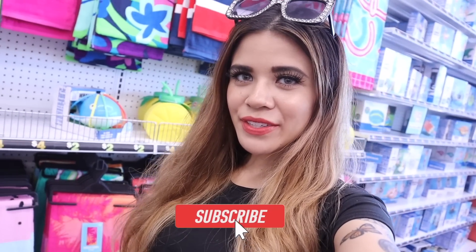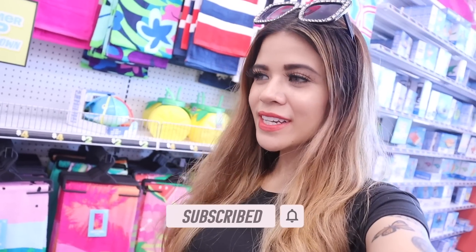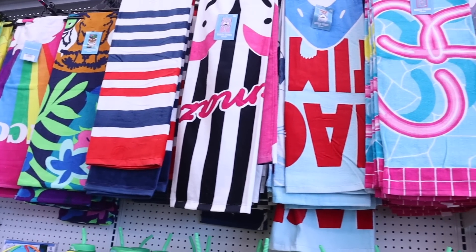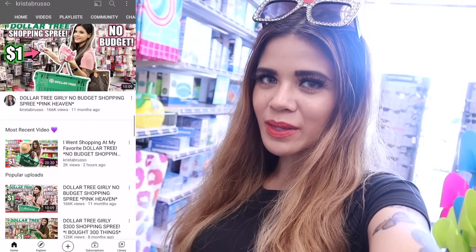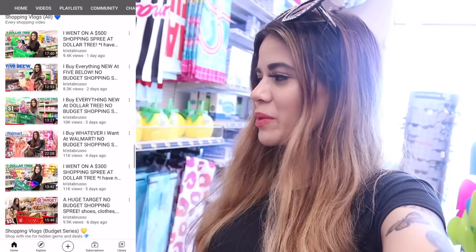Hey guys, welcome back to my channel! I just made it to Five Below and they have a whole entire section dedicated to the beach, so obviously I need to get some beach towels for Florida. If you are new here, definitely subscribe and hit the bell because this channel is all about shopping. There's also a spring giveaway going on — check out the box down below to enter.